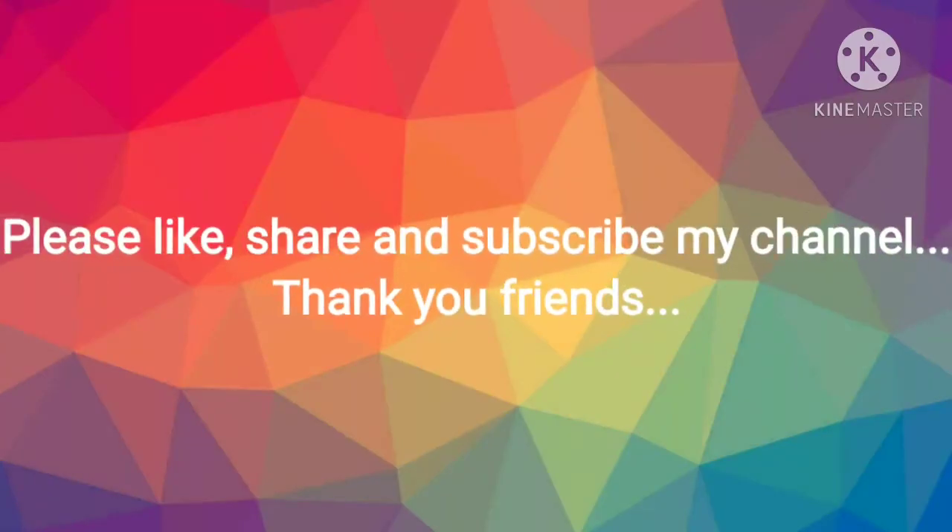Friends, in this video I have shared how to improve our memory power. Please follow these steps, increase your memory power, and get good marks in your next exam. Thank you friends. Please like, share, and subscribe to my channel.